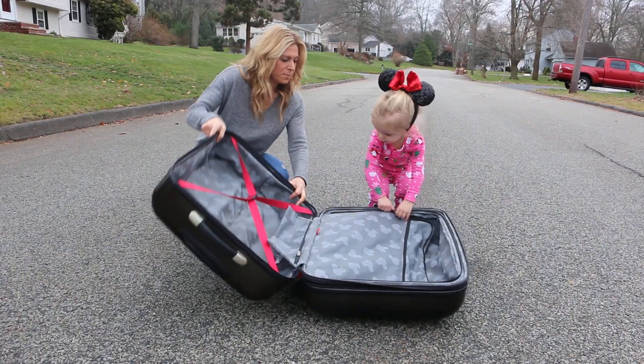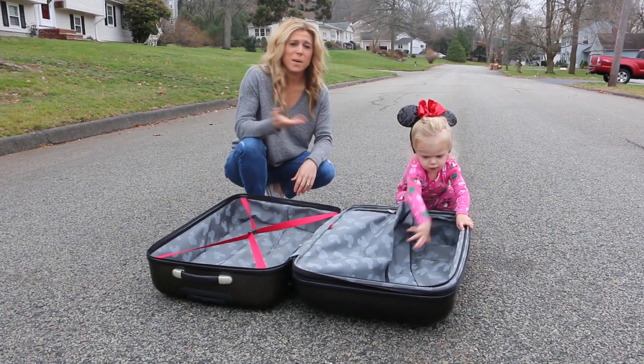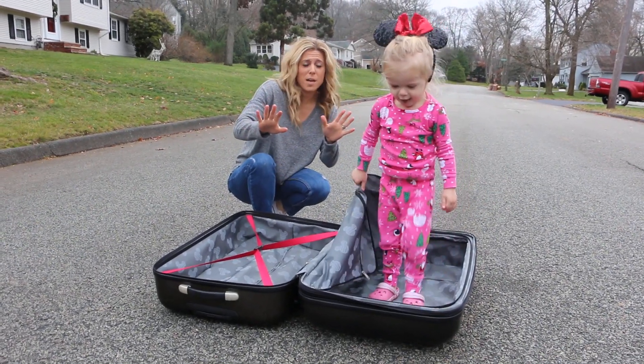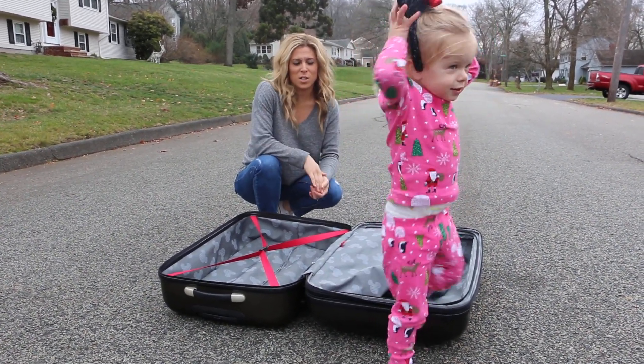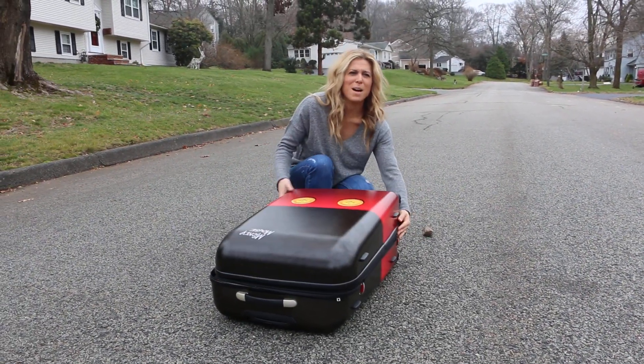Can you help mommy zip this back up? You think you can fit in there? Now all we need is a trip to Disney, daddy. No pressure. Maybe a holiday surprise — that'd make a great Christmas present. You never know. So it's American Tourister, amazing Disney collection. I love my... she took off with my ears!